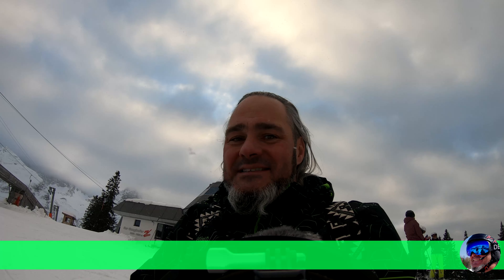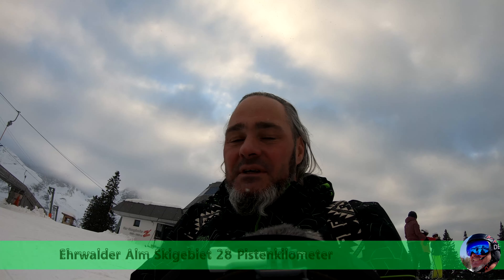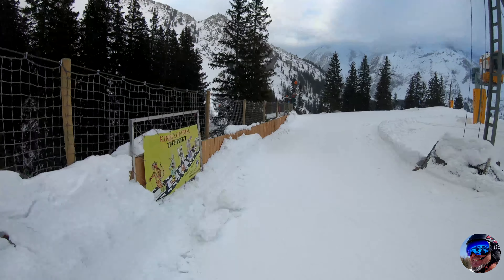Gesamtfazit Erwalder Alm: Ist ein sehr schönes Skigebiet. Die haben echt variantenreiche Pisten, Fun Slopes ohne Ende, schöne Almen. Alles super, würde ich sagen. Aber jetzt rocke ich nochmal runter ins Tal. Und dann werde ich unten im Tal noch ein paar Aufnahmen von dem Ort Erwald einspielen.